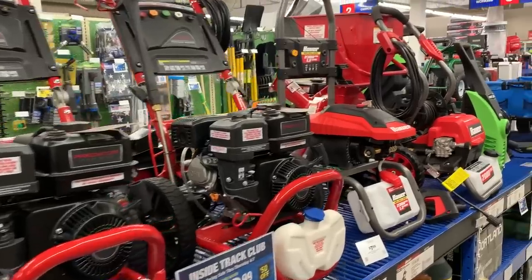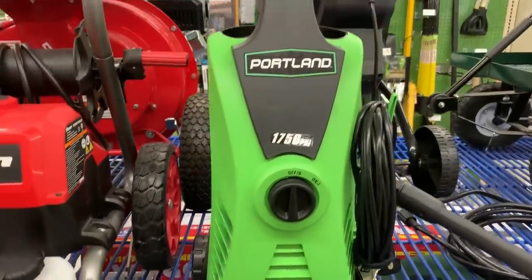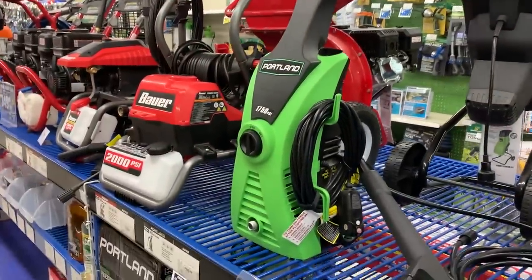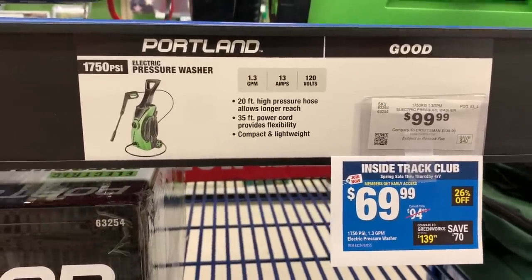Along with a foam cannon, you'll need a pressure washer, and Harbor Freight has a ton of them. They have the whole Bauer lineup, but they also carry the Portland 1750 little green electric pressure washer. I did a review on that in the past and it gets fantastic numbers — it really performs well. It comes with terrible accessories, so you'll want to upgrade those right away, but at its price point you can easily do that and still come in under the cost of other pressure washers. It uses a unique fitting size, so you'll need an M22-15 to M22-14 adapter to run an aftermarket hose like the Uberflex, which is what I recommend.